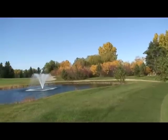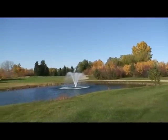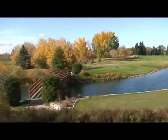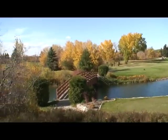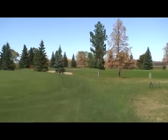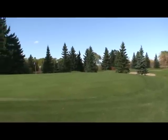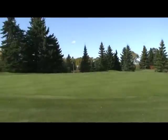Heading over to the fifth tee. You can see the fountains — that's actually another fountain. And there's the bridge over troubled waters. This is the fifth green.